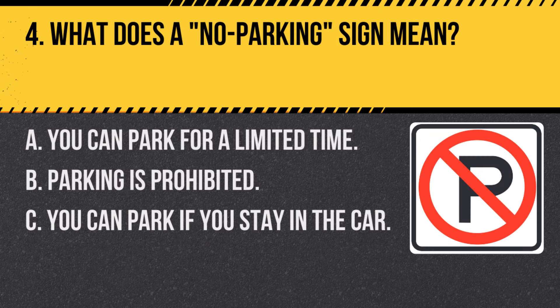Question 4. What does a no parking sign mean? A. You can park for a limited time. B. Parking is prohibited. C. You can park if you stay in the car. Answer: B. Parking is prohibited. A no parking sign means that stopping and leaving your vehicle in this area is not allowed.